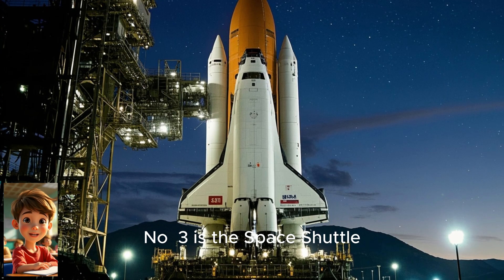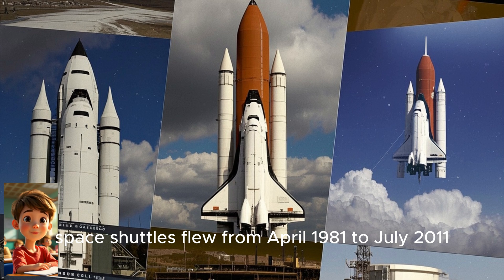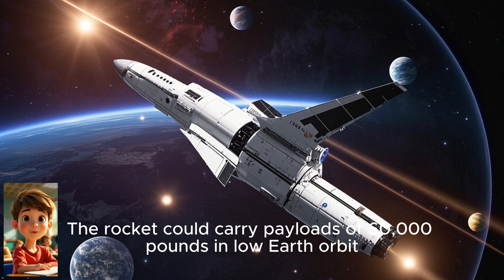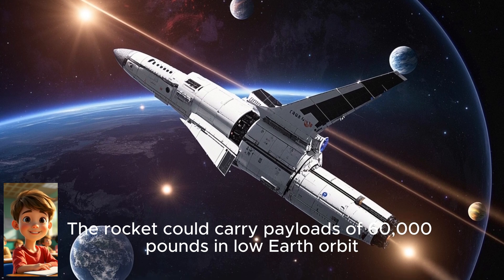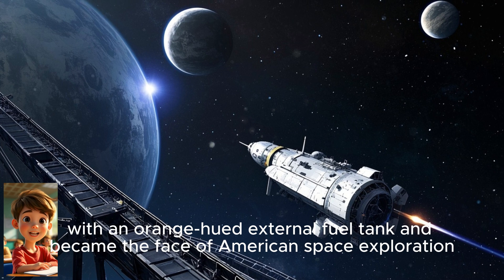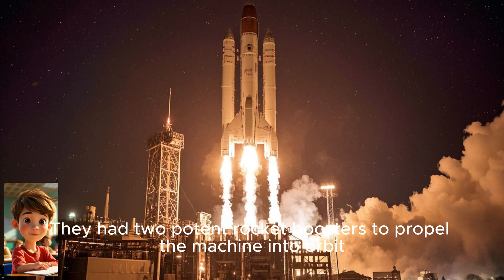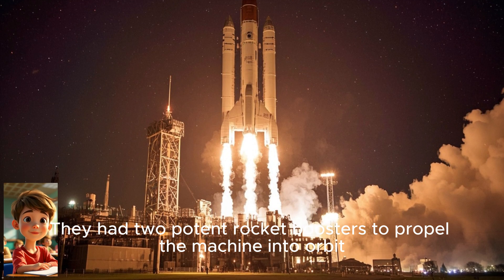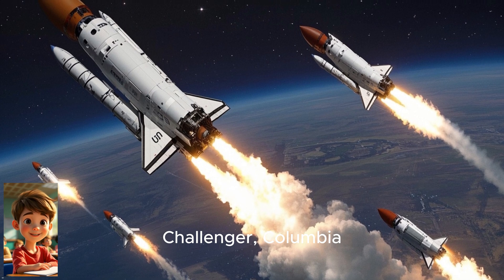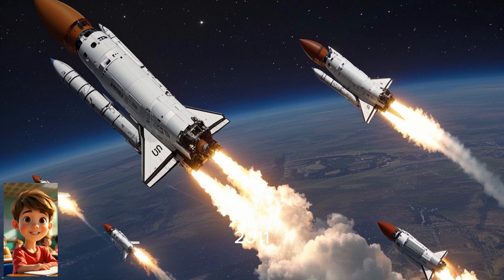Number three is the Space Shuttle, developed by the United States. Space Shuttles flew from April 1981 to July 2011 and stood at a height of 184.2 feet. The rocket could carry payloads of 60,000 pounds in low Earth orbit. Space Shuttles bore a plane-like orbiter with an orange-hued external fuel tank and became the face of American space exploration. They had to pull in rocket boosters to propel the machine into orbit.